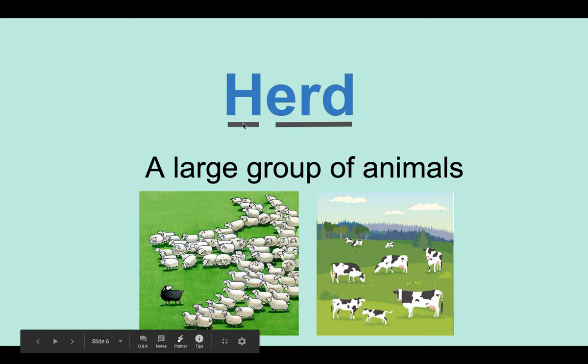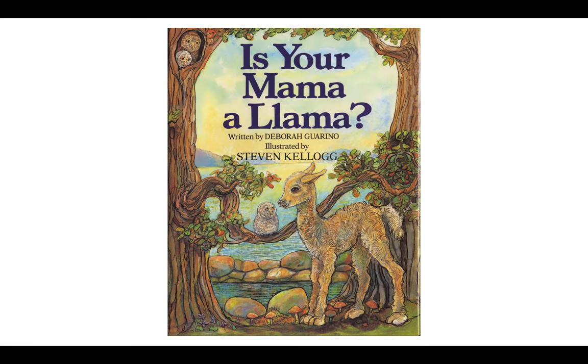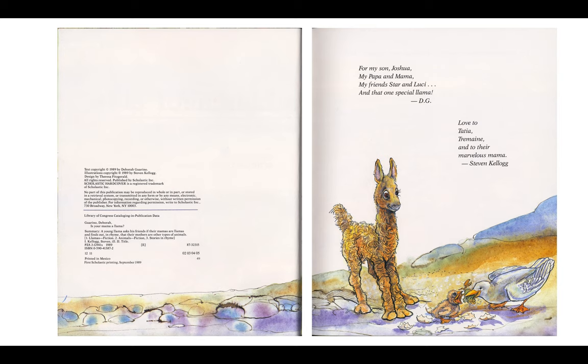The next word is herd — a large group of animals. Alright, and now we're going to go ahead and read the story. While I'm reading, I want you guys to focus on listening to the rhyming words and also to listen to the descriptive way that they describe each animal.